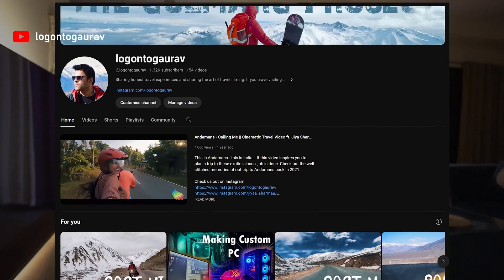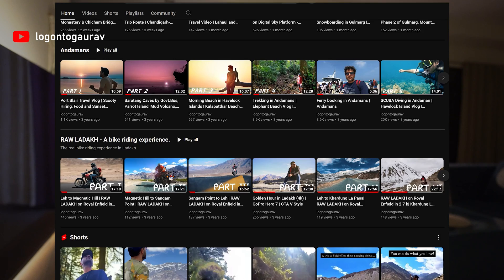That was all about getting a remote pilot license in India. If you liked the video, share it with friends who might find it useful, press the like button, and subscribe to my channel for more such videos. Do check my channel for other videos on drones and travel. See you guys in the next video — bye-bye!